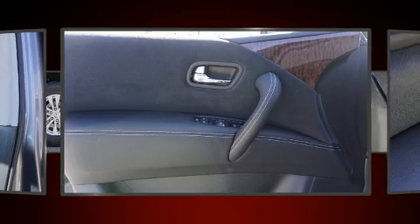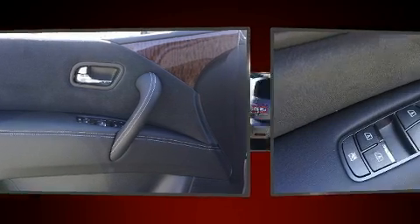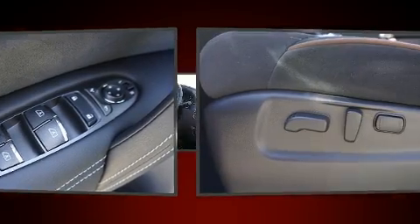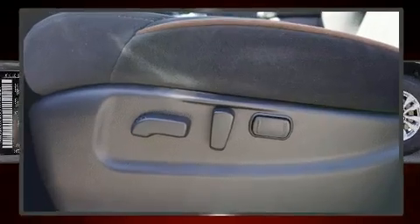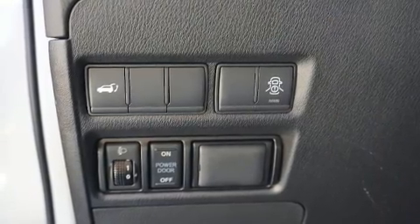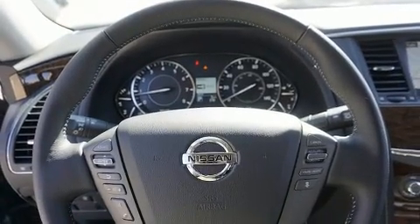Additional features include front dual-zone air conditioning, a power rear cargo door, skid plates, a trailer hitch, and much more. Third-row seats expand the maximum passenger capacity to 8. Audio features include a CD player with MP3 capability and 13 speakers, ensuring optimal sound no matter where you're seated.